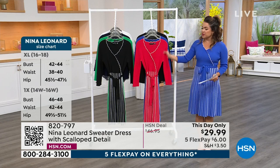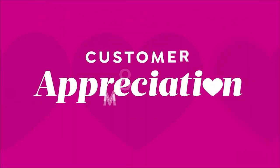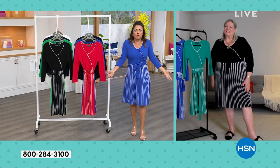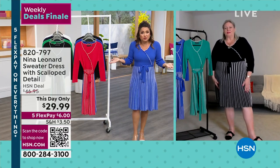So much detail to get to. Let's share it and tell you all about the quality. We have Kate Vandel standing by on Skype — she's the president of Nina Leonard. Always a pleasure to see you, Kate. What a beautiful dress. I could have this out to brunch, out with girlfriends, on a date — it works for everything.